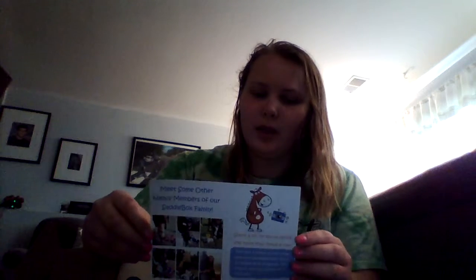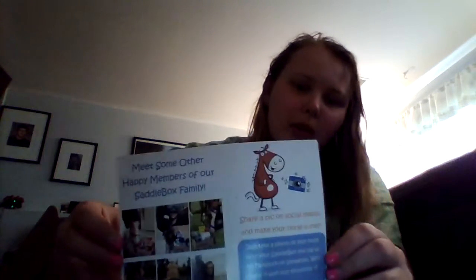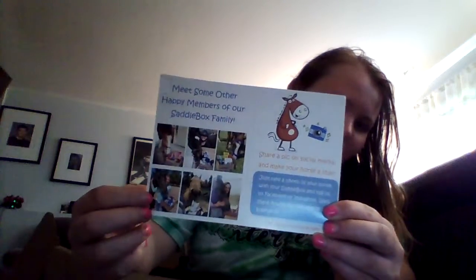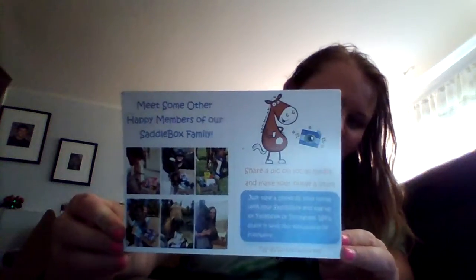Let's open it. So, you always have this on top which is a cute little thing. It tells you what's normally in your Saddlebox, though this one did not. But it shows you all the people who subscribed and shows you all the pictures of people with their horses and Saddleboxes.